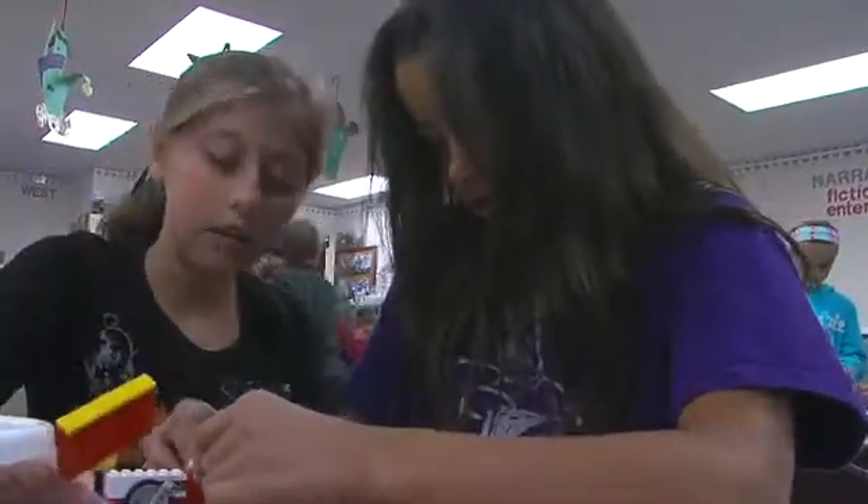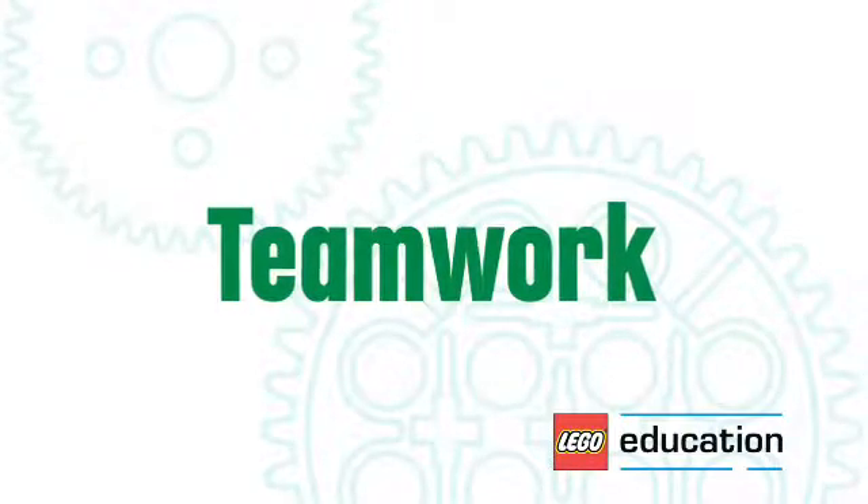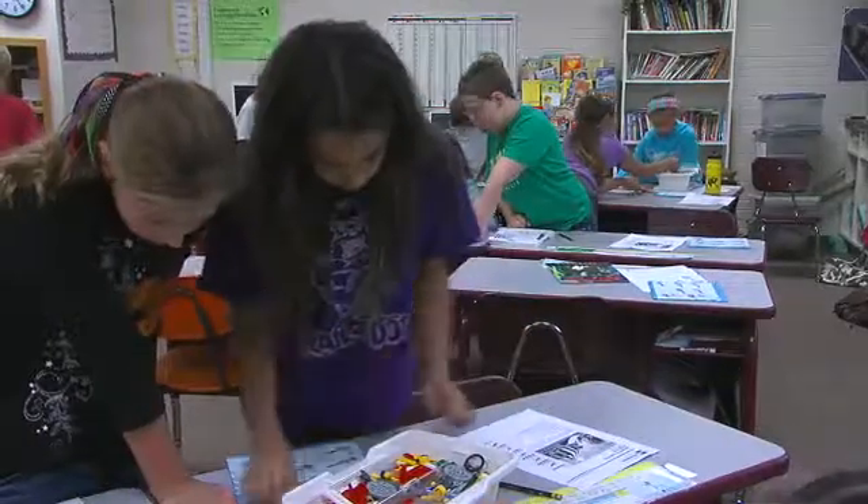It's more fun without just watching the teacher do it, because we get to build it. Each student did truly get to participate 100% and it was a team effort. My favorite part about being able to work with a partner is that if you can't do something because it's hard for you, somebody else can help you.